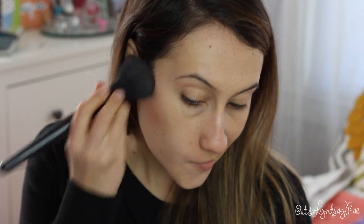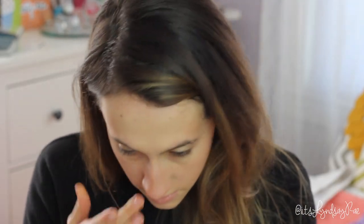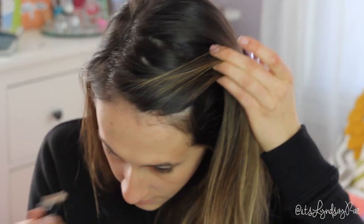I also like to contour, especially going out at night. I'm using the NYC bronzer on my cheekbones, temples, and jaw. To complement that, I'm using Benefit's Watts Up on the bridge of my nose, my cheekbones, my forehead, and my chin — wherever the light would naturally hit your face. Make sure you blend that in, otherwise it's going to be streaky and gross.